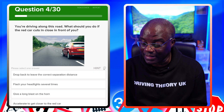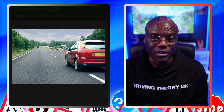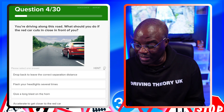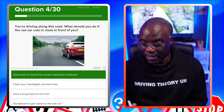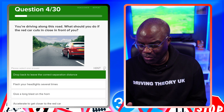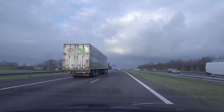You're driving along this road — what should you do if the red car cuts in close in front of you? Look at the image: the red car is basically cutting you up. The answer is stay calm and drop back to leave a correct separation distance. Just drop back, let them get on with it, stay calm. Don't flash headlights, don't blast the horn, and don't accelerate to get close.